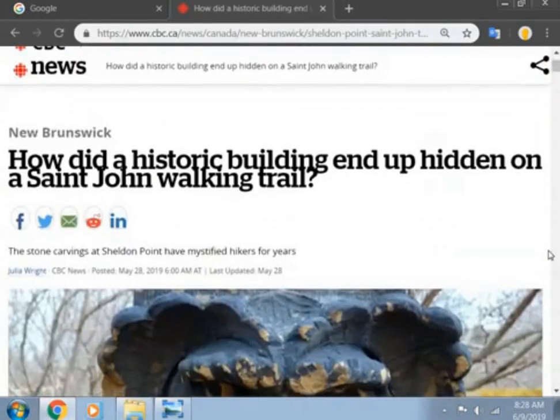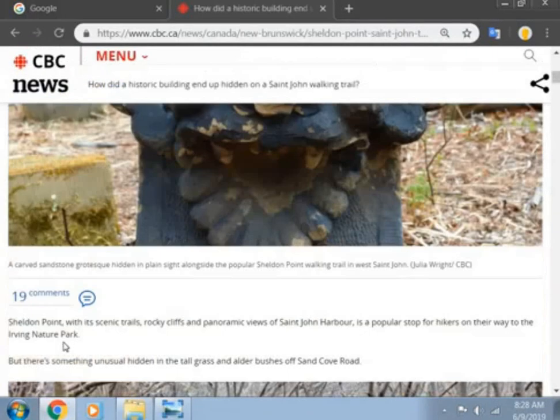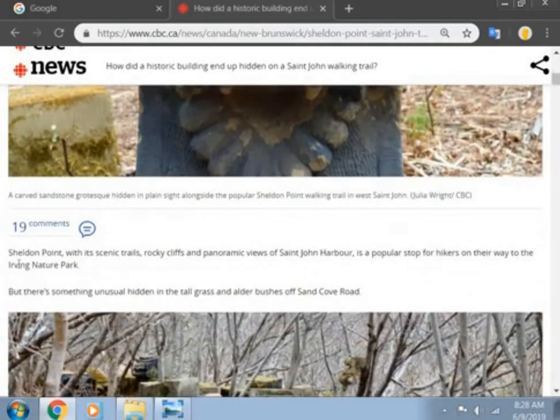This is clearly from CBC News. The stone carvings at Sheldon Point have mystified hikers for years. Just look at this beautiful carving just sitting there. Sheldon Point with its scenic trails, rocky cliffs and panoramic views of St. John Harbor is a popular stop for hikers on the way to the Irving Nature Park.